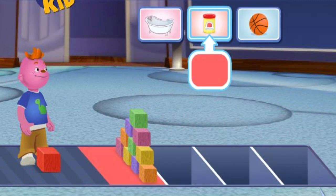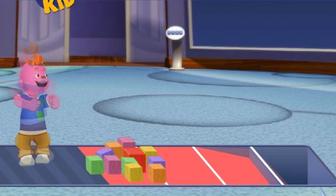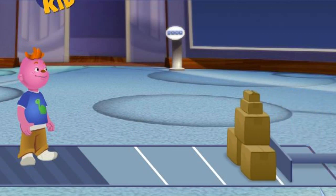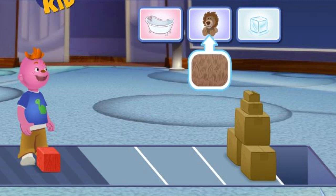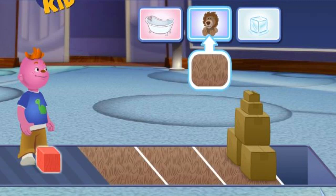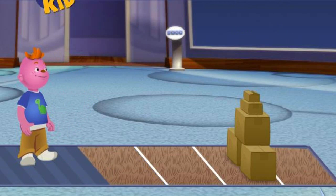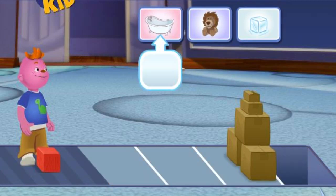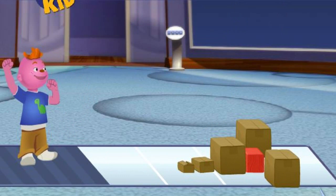Clay! All right! Nice one! Furry stuffed animal! It didn't knock down the blocks! Why don't you pick a surface that'll make less friction? Bathtub! Oh yeah! Check you out!